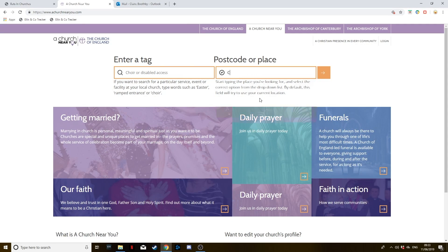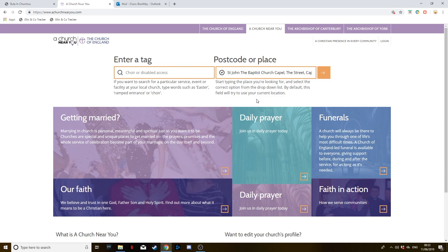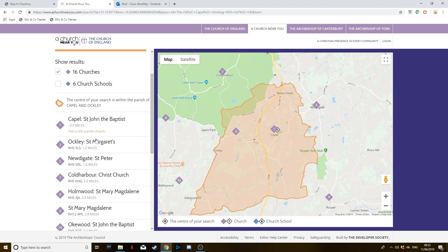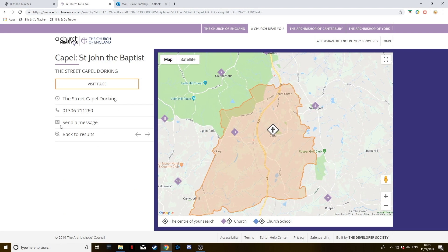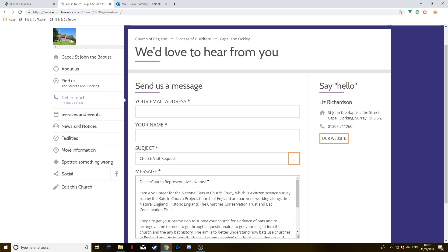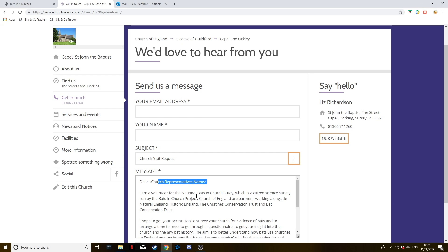Once you've selected your church, the first thing to do is to get in contact with a church representative and arrange a time to visit. In your confirmation email you'll have a link to a 'church near you' website which will take you to their contact information. You'll find a template email and letter in the online resources pages. For ease, and so that they are prepared, it will be useful to send the questionnaire by email ahead of time. If they would like a copy posted to them, please do get in touch and we'll post one out.